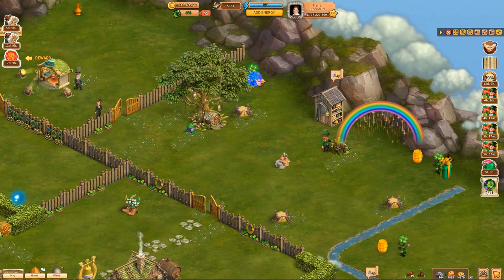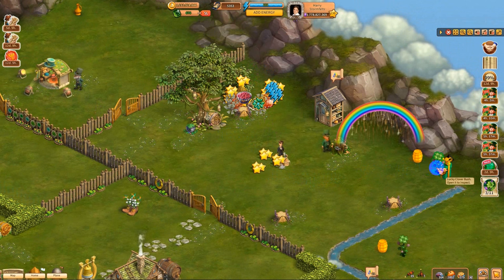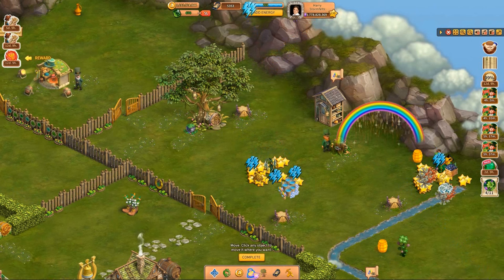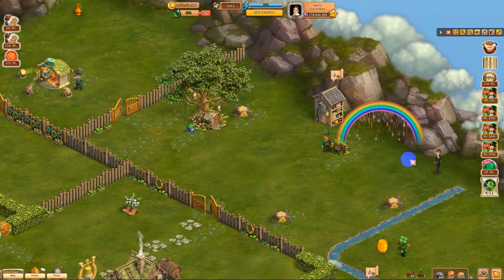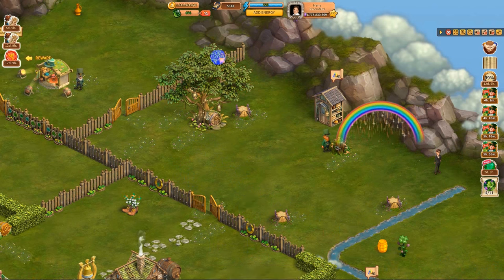We come over here and can get these lucky clovers. There's a basset, there's another lucky clover. And then there's a gift — we'll put it in storage. We have a barrel here and we can pick up this little cauldron as well. Put that in storage and we have everything from this section.